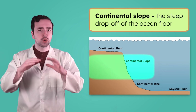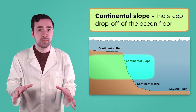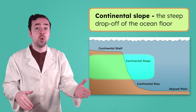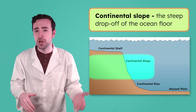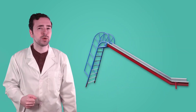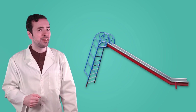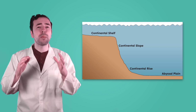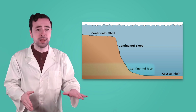Here, the ocean quickly becomes much deeper and anything that falls off the shelf could slide all the way down towards the deepest parts of the ocean. So the Continental Slope is like a slide. What usually happens when you get to the end of a slide? It flattens out. Just like a slide, the Continental Slope becomes much less steep at the bottom.